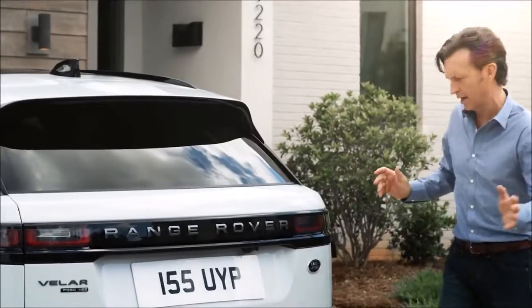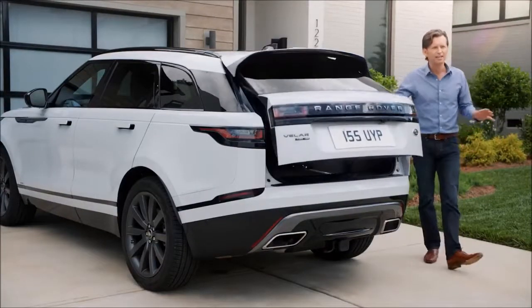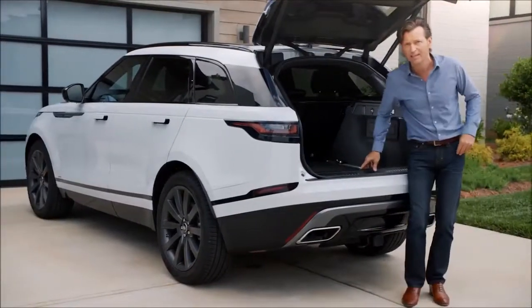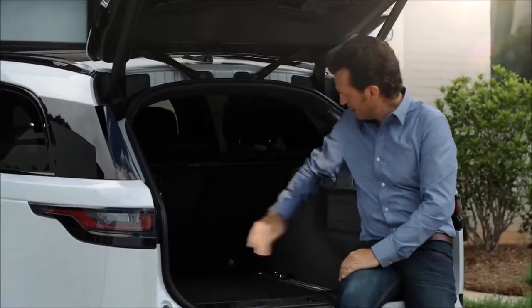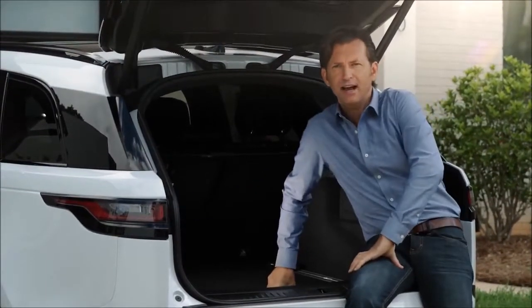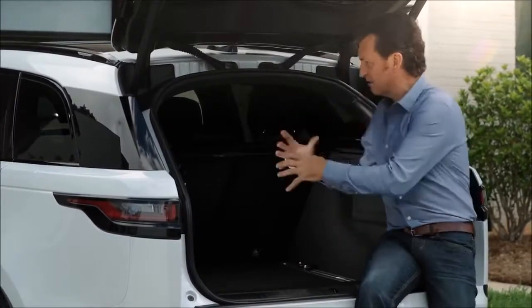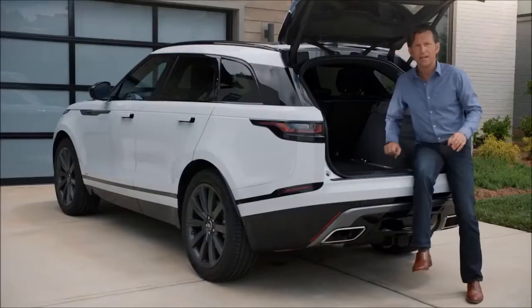When you pop the trunk using the optional gesture tailgate, there's a handsome amount of luggage space accommodating 70 cubic feet of cargo. The easy loading switch is very convenient — just push the button and the air suspension will lower the Velar down, making it easier to load items into the cargo area. I just moved house — I could have done with it then.